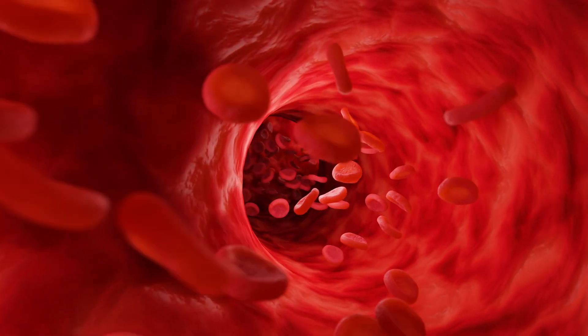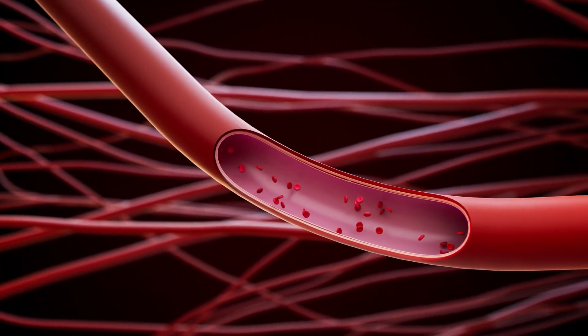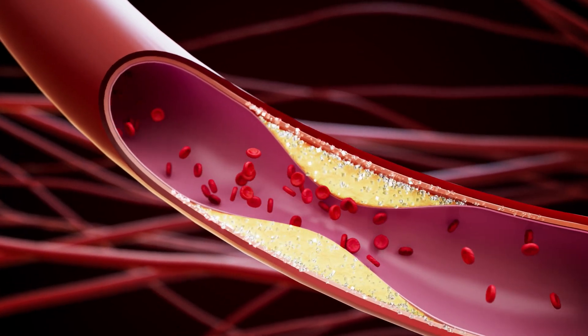Besides rate control, you also need your blood to be thinned. You need something that's a blood thinner to help prevent that thrombus from forming and help you not have a stroke.